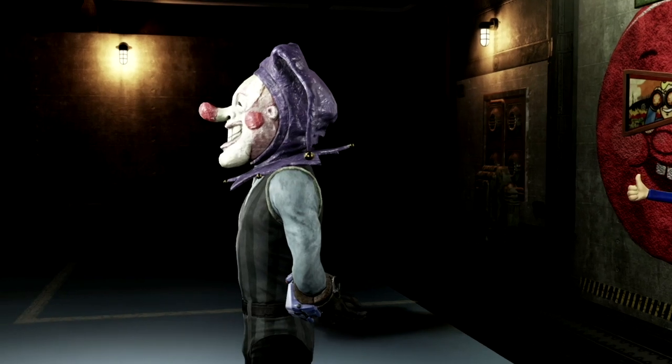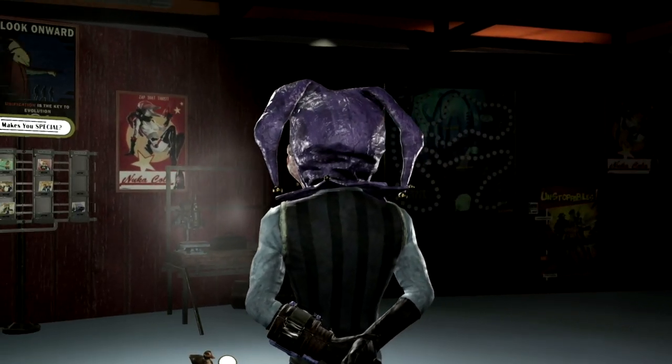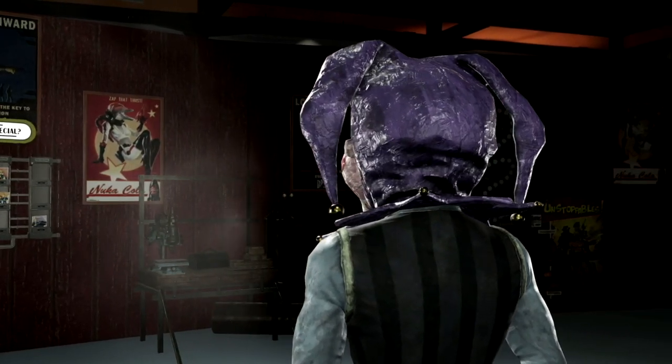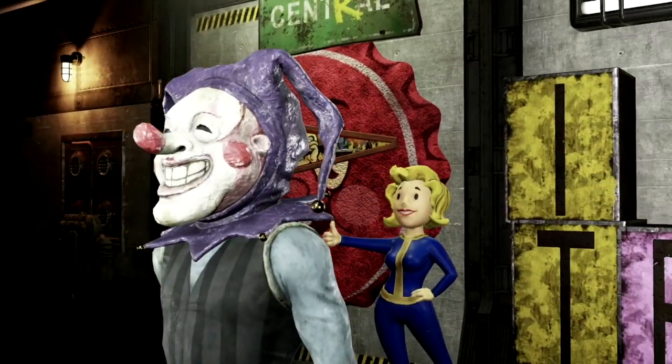The crazy thing is this event only comes around once a year, and if we're lucky and Bethesda messes up it will come around twice a year. But all these masks have a ton of detail into them — as you can see right now you can see all the creases and it looks like it was completely handcrafted, which is amazing. This is one of my favorite masks in Fallout 76.